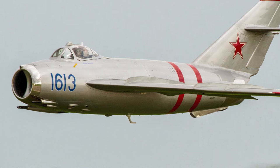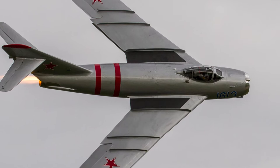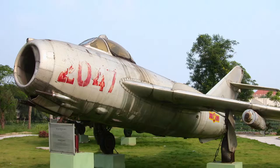The MiG-17 Fresco was a subsonic jet fighter developed by the Soviet Union. It operated in many different countries, and was licensed built in China and in Poland. Development of the MiG-17 began in 1949. The intention was to fix problems found with the MiG-15 in combat, and the MiG-17 was designed to be controllable at higher Mach numbers than the MiG-15.